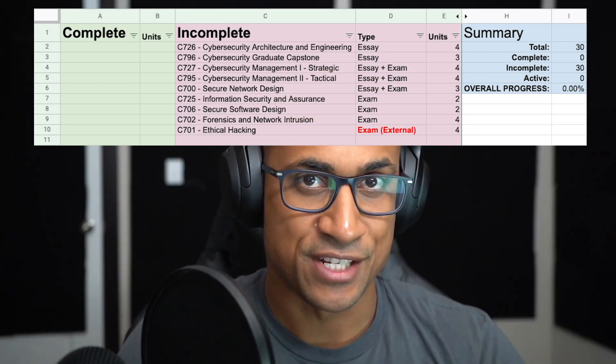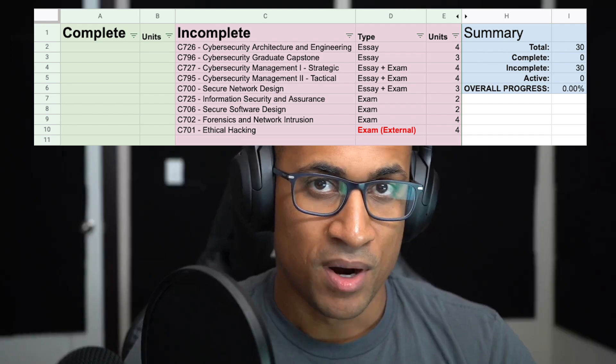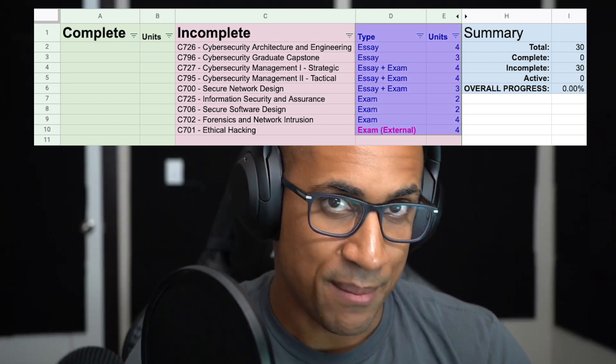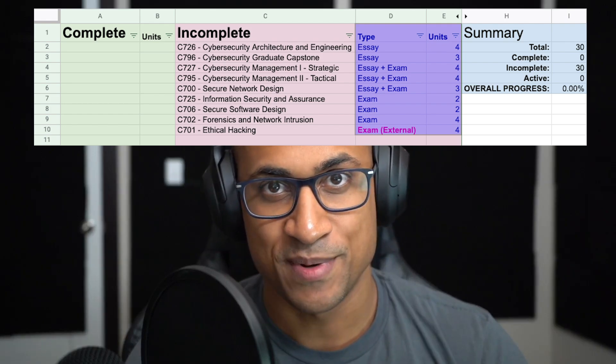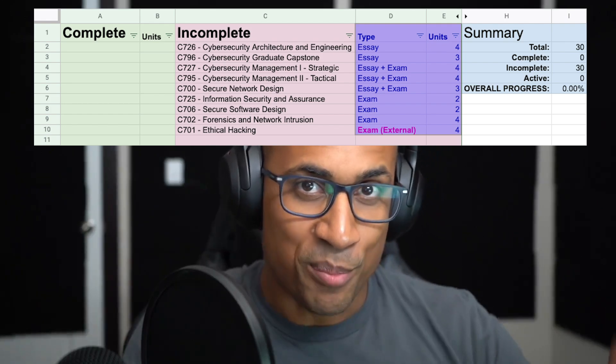Now that you've picked your degree and registered, you'll probably have a week or a couple of weeks before your start date. I'd recommend using this time to build out a spreadsheet for all the different classes you need to take to graduate. Mark each class as whether it requires an exam (objective assessment), an essay (performance assessment), or both. If you want to use my template, I'll put it in the link below.